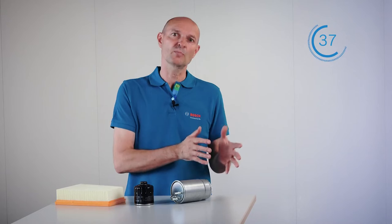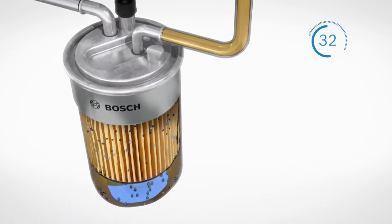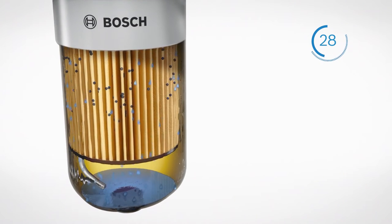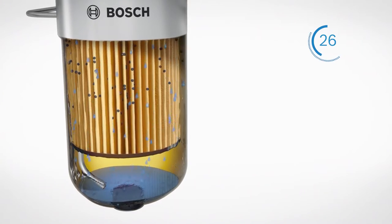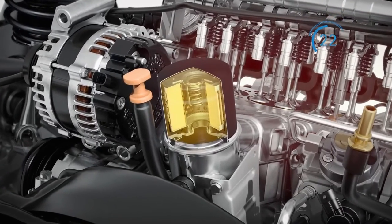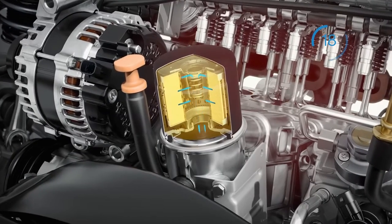We have the fuel filter to separate dust particles from the fuel and thus to protect the engine. Diesel fuel contains water, so a diesel fuel filter also separates the water from the fuel. We have the oil filter, which separates soot and metal abrasion from the oil and protects components of the engine, like the turbocharger.